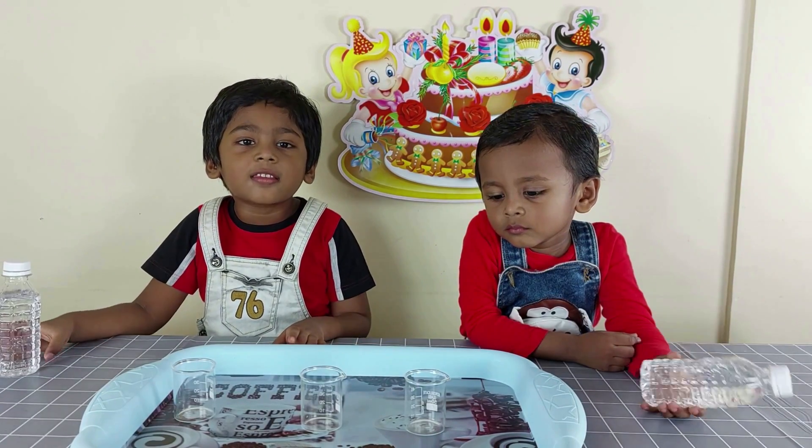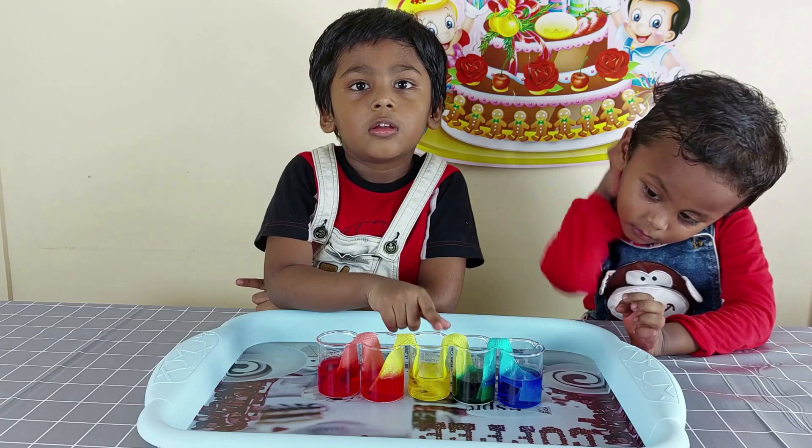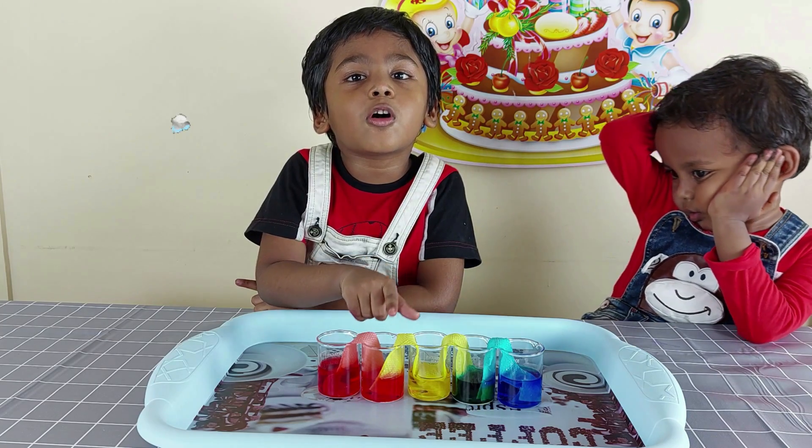Today we're going to do science experiments with water. Hello and welcome, it's Owen.